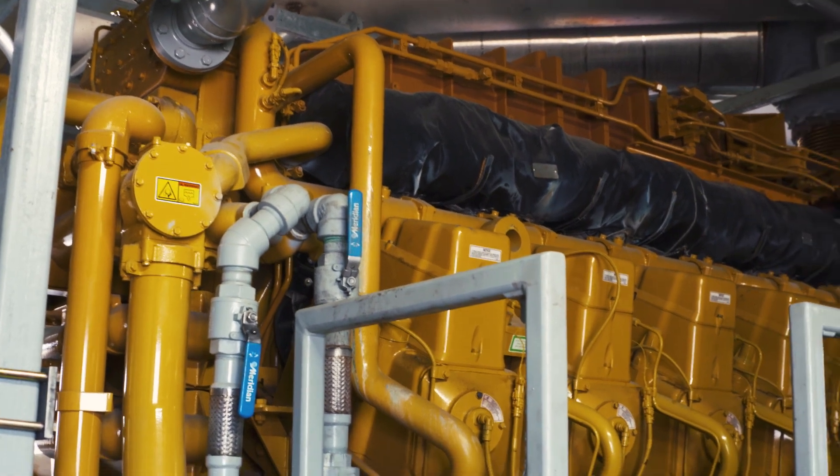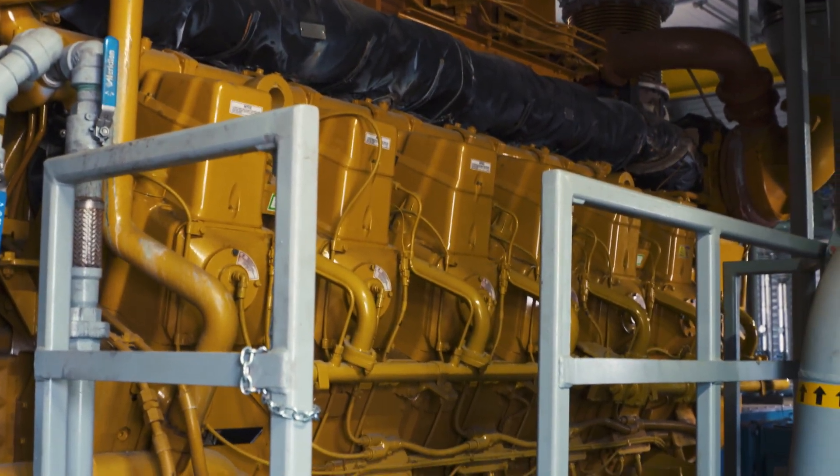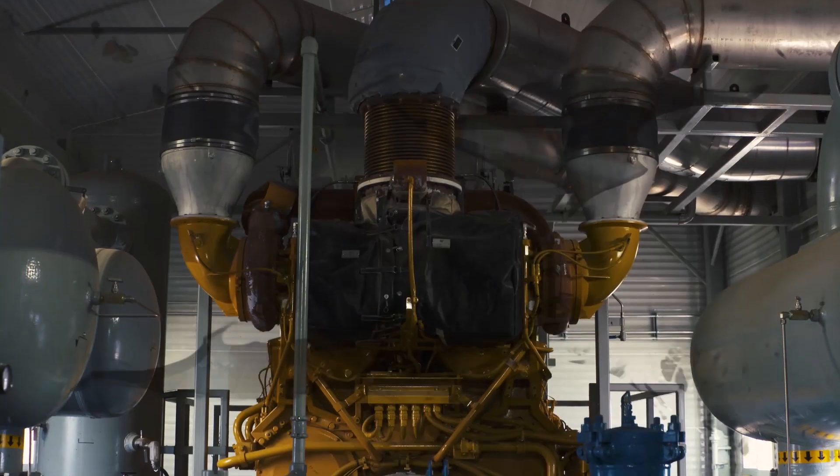The biggest advantage of using an ultra lean burn gas compression engine is higher efficiency, fuel usage, and horsepower output.